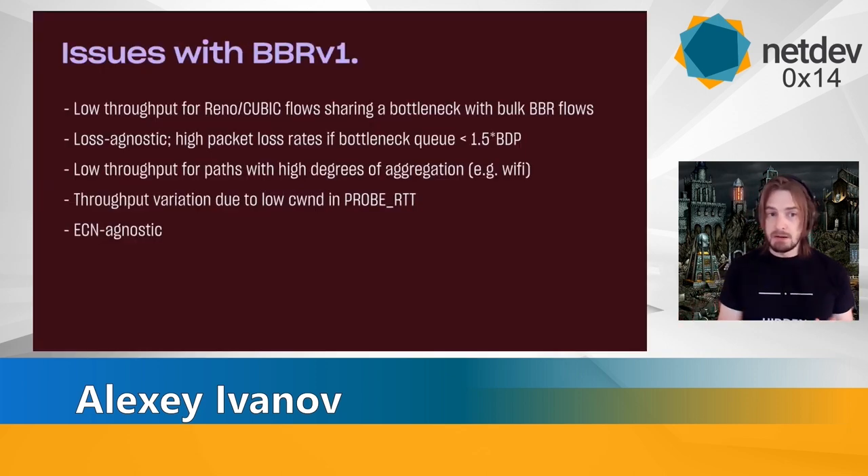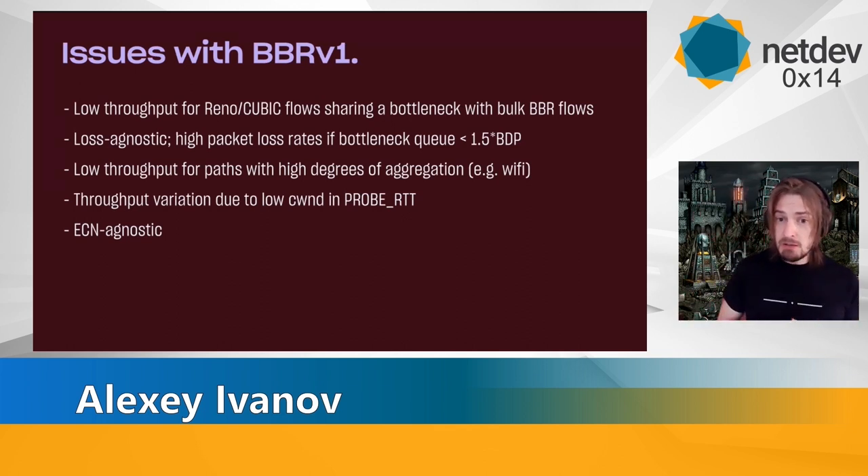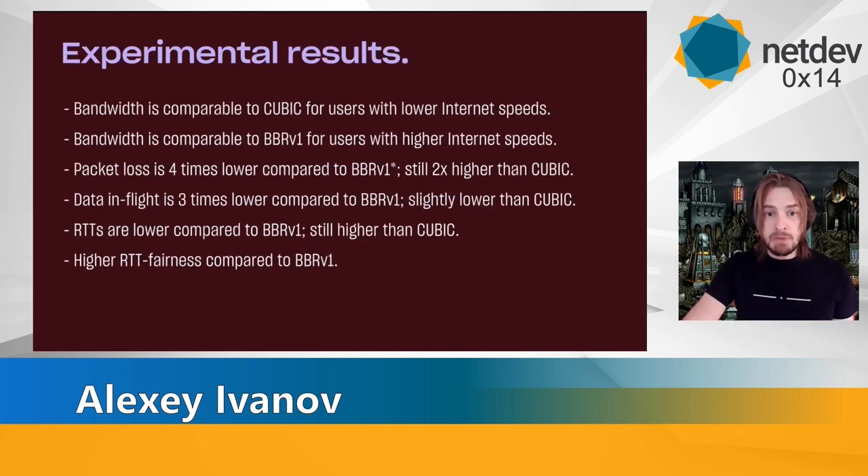As for conclusions, looking back at the initial slide with all the issues highlighted for BBRv1, we can actually prove that most of them were fixed, except for ECN which we did not test. From a throughput perspective it looks way fairer, packet loss is reduced, and throughput variation is reduced. Our experimental results show that bandwidth is comparable to cubic for users with lower internet speed, and way better and comparable to BBRv1 for users with higher internet speeds. Lower packet loss than BBRv1, still a bit higher than cubic. Data in flight is slightly lower than cubic and way lower than BBRv1.